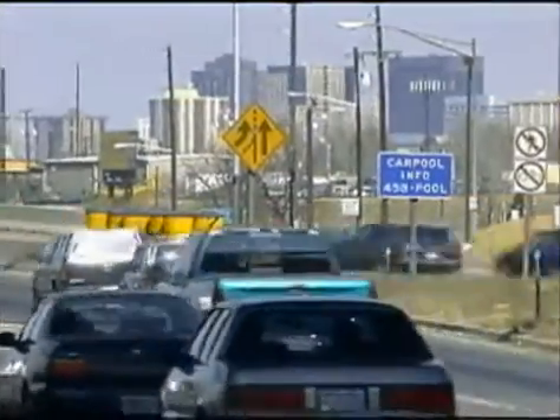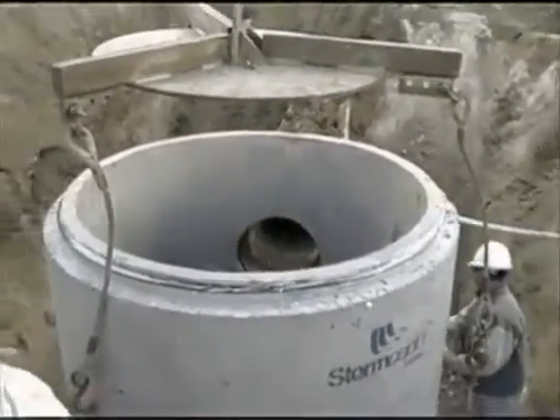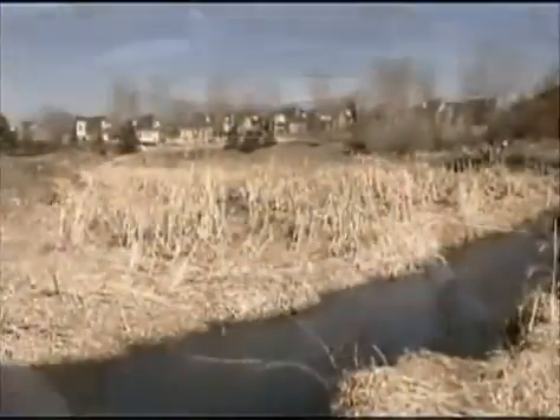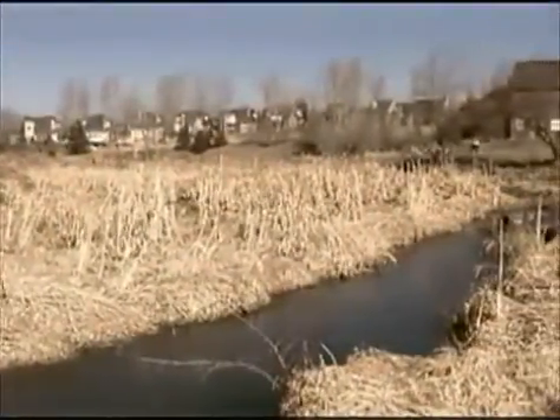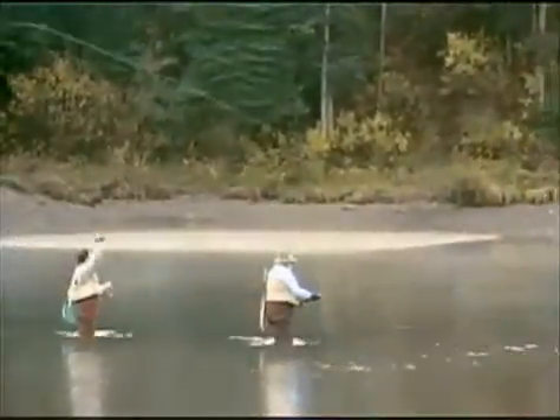As the world's population continues to grow, the demand and value of clean freshwater increases. Technologies like Storm Scepter, which enhance the quality of stormwater runoff from urban development, will continue to play an important role in protecting our freshwater resources.